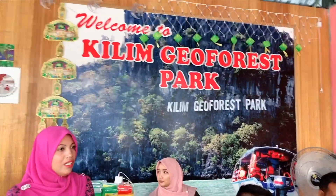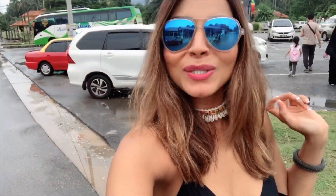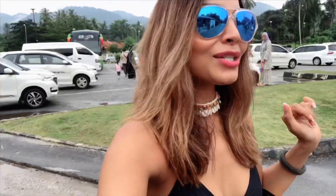Welcome to Kilim Geo Forest Park. We are at the Kilim Geo Forest Park - that's what they call this place. It's going to be a super, super adventurous tour. So let's get going.